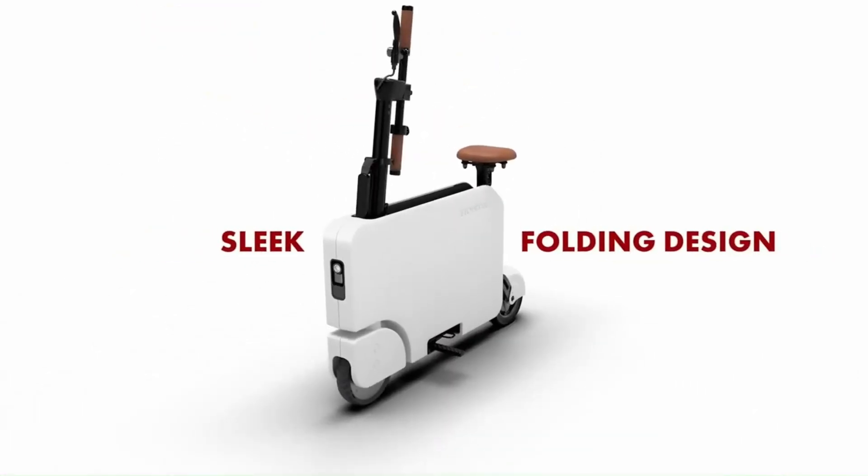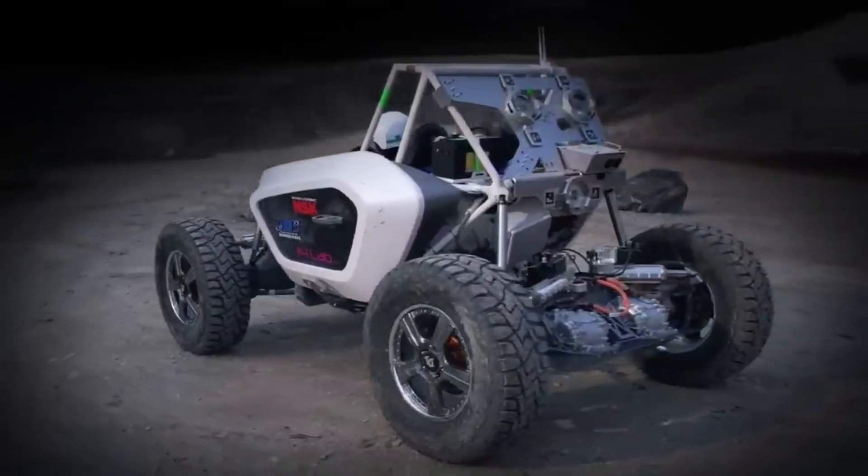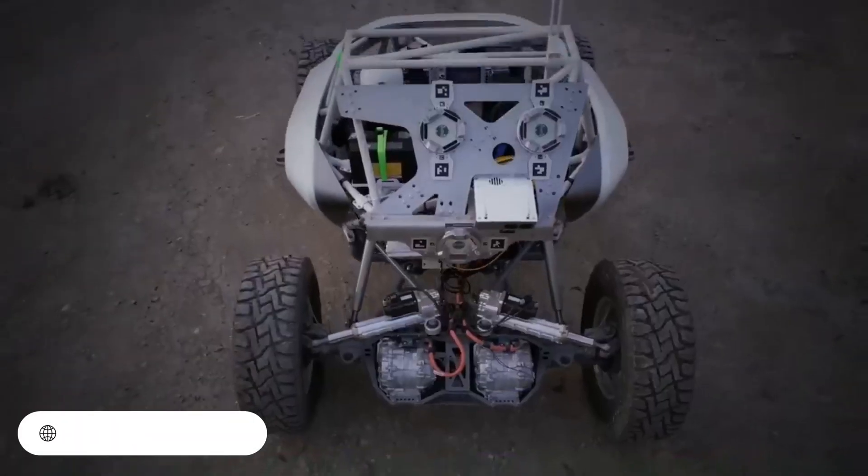The Moto Compacto has a starting price of $995.